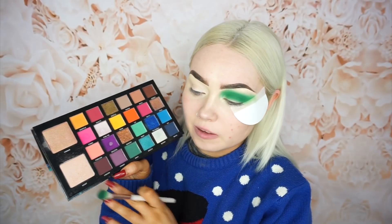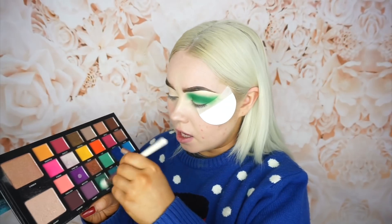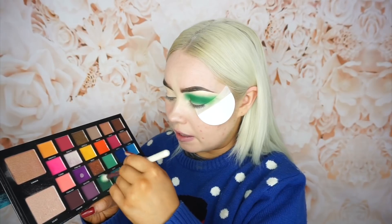So I'm actually just going to go in with the Carnival palette and take this green shade at the bottom called Envy. Using that exact same brush I'm going to dip in quite a bit and just place that shadow in the crease just to deepen it up a wee bit more.